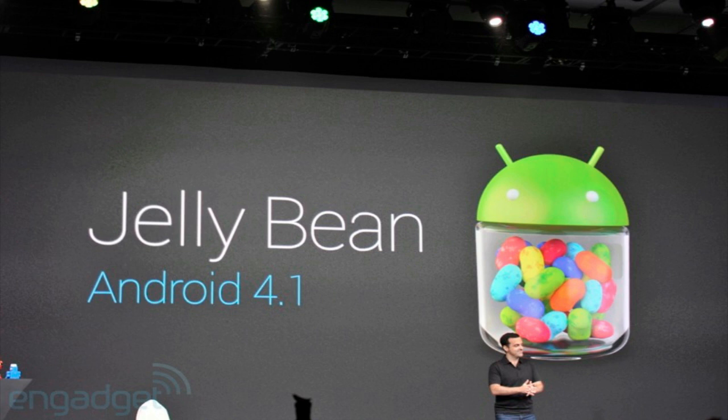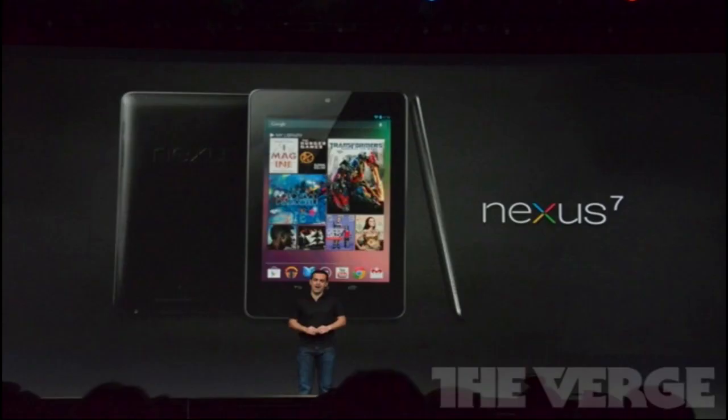I think this device is going to be great, but I don't know if it's going to be able to compete with the iPad. I think it will be more competing with the Kindle Fire at the $199 price range. Please leave me in the comments below about what you think about this Nexus 7 tablet.